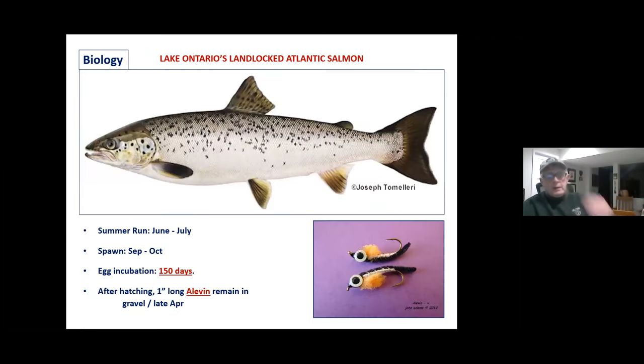The biology of the landlocked salmon: it's a summer-run fish in June and July, and they spawn in September and October. When they're spawning, king salmon and cohos are up there too, so there's competition for redds and some aggression. The king salmon are bigger fish, so that competition cannot be of any assistance to our landlocks.